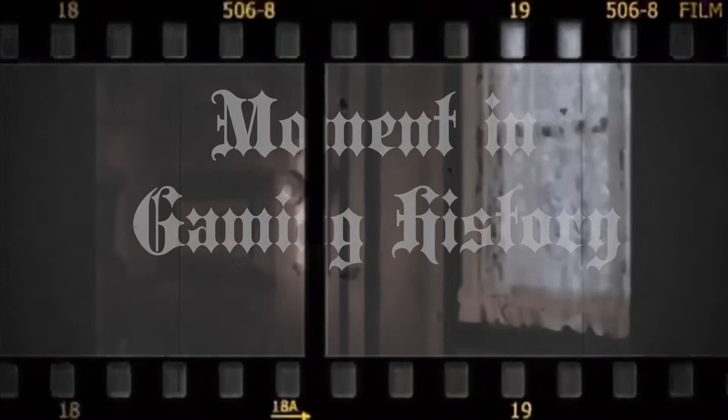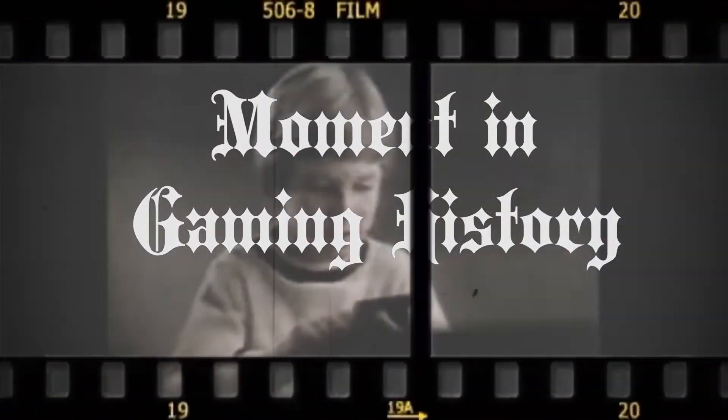Welcome, welcome one and all — step right up and get your tickets for another moment in gaming history. Hi guys, welcome back to the channel. This is your next moment in gaming history.